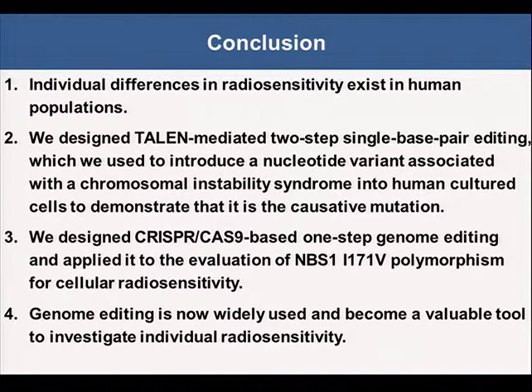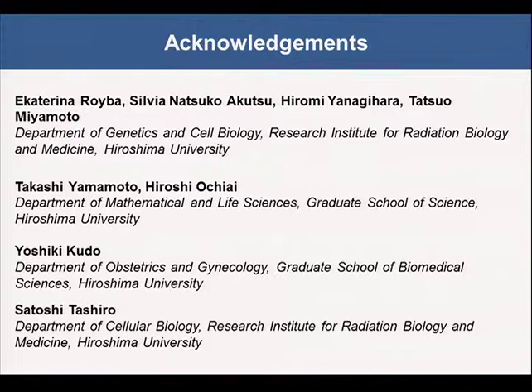Our results supported previous notions that individual differences in radiosensitivity exist in the human population. We designed a TALEN-mediated two-step single base pair editing, which we used to introduce a nucleotide variant associated with a chromosomal instability syndrome into human cultured cells to demonstrate that it is a causal mutation. We designed CRISPR-Cas9-based one-step genome editing and used this for the evaluation of NBS1 polymorphism for cellular radiosensitivity. Genome editing is now widely used, and I think it becomes a valuable tool to investigate individual radiosensitivities. I would like to thank my collaborators and contributors. Thank you very much for your attention.